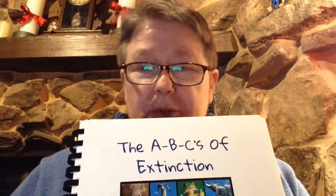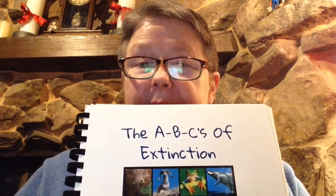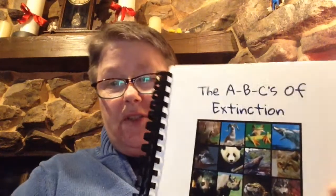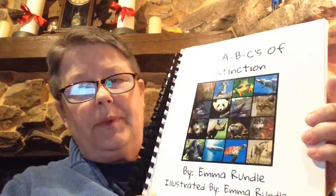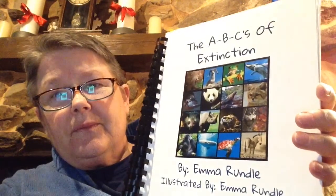Hello! Today I'm going to read you a story that was written by one of my students for a project — 'The ABCs of Extinction.' We did a project called Racing Extinction, trying to see if we couldn't help animals from becoming extinct. I really liked her story, so I thought I would share it with you before I returned it to her.